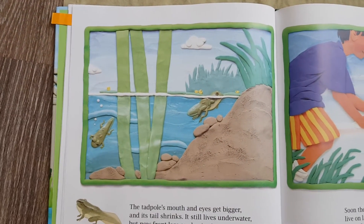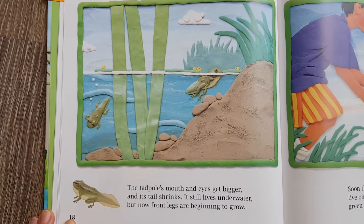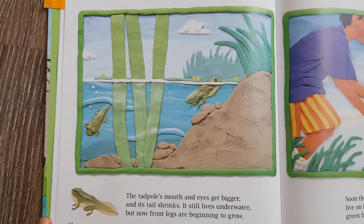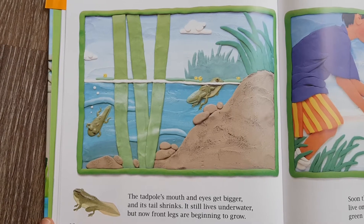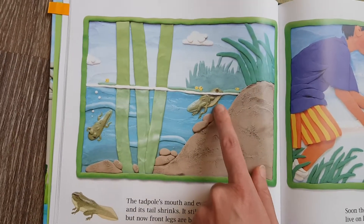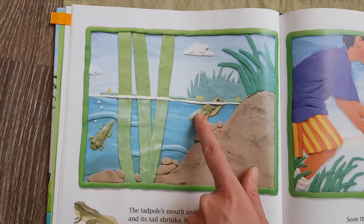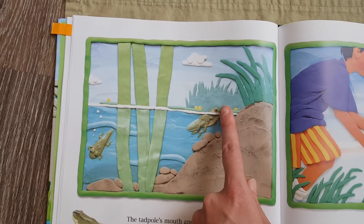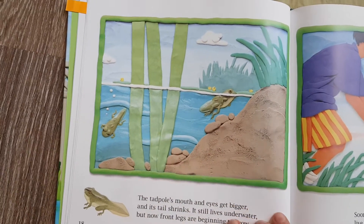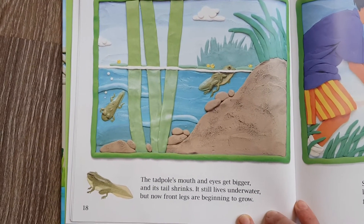The tadpole's mouth and eyes get bigger and its tail shrinks — it gets smaller. It still lives under water, but now front legs are beginning to grow. It has front legs and back legs, it still has a tail, but it gulps air from the surface of the water. It's looking more and more like a frog.